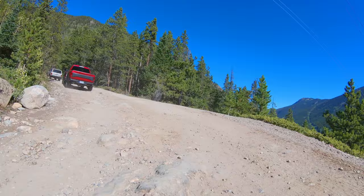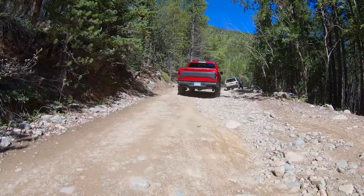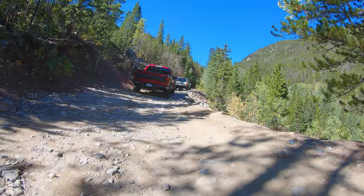Before we get too far along in the trail, this is a good point to mention there are camping opportunities all over this trail, especially here at the bottom. On the route we take, you'll see spots all along the way, so keep your eyes out as we progress through the trail.